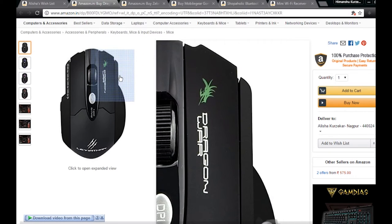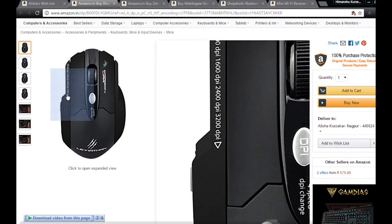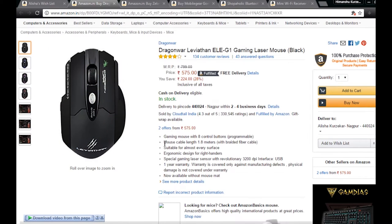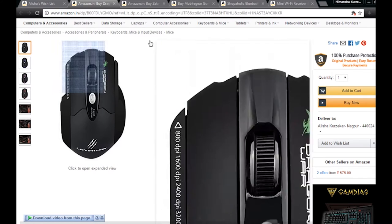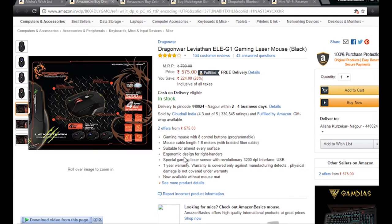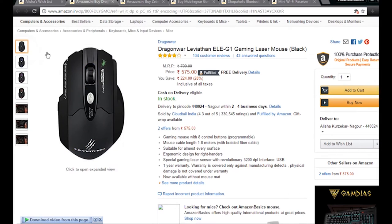The most important thing is that the cable of the mouse must be big for great use. It has a 1.8 meter wire with braided fiber cable to work on almost every surface. Special gaming laser sensor with revolutionary 3200 DPI, interface USB.